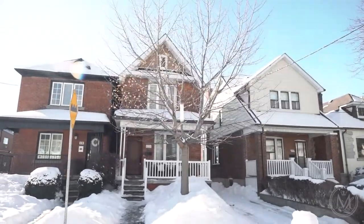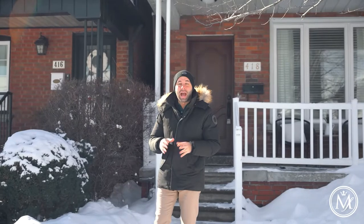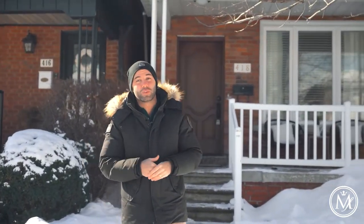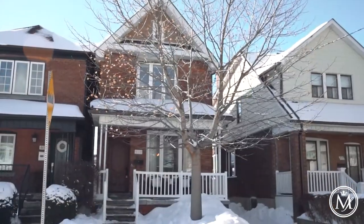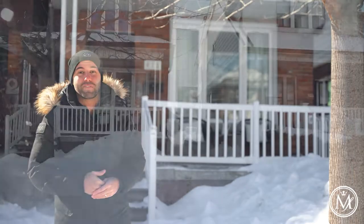Welcome to our newest listing, 418 Westmount Avenue here in Toronto. I want to share with you guys the five top reasons you're absolutely going to fall in love with this property. Reason number one is the fact that it's a fully detached home in Toronto, sitting on a premium 25 by 120 foot lot, and it offers a private driveway.